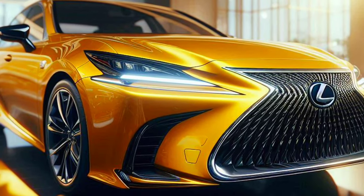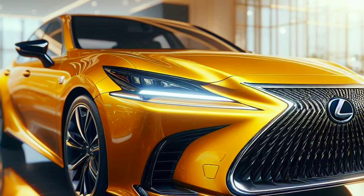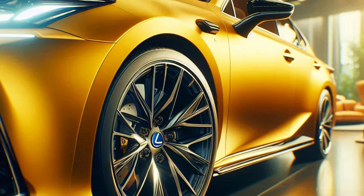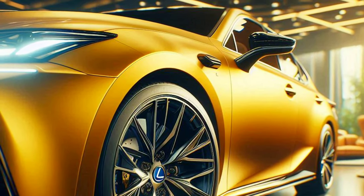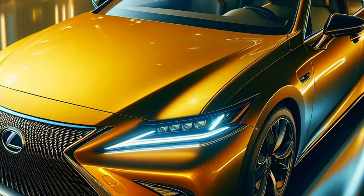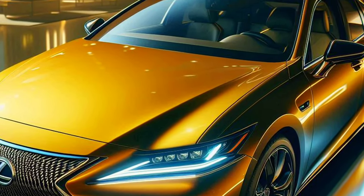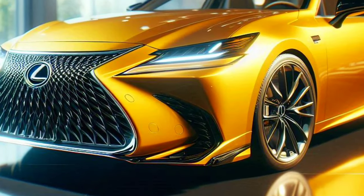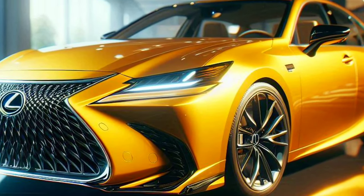The 2025 Lexus S 300 H F Sport is powered by a high-powered hybrid engine that produces an impressive power combination. The hybrid drive system provides responsive acceleration and excellent fuel efficiency, making it the perfect choice for drivers who value performance without sacrificing efficiency.